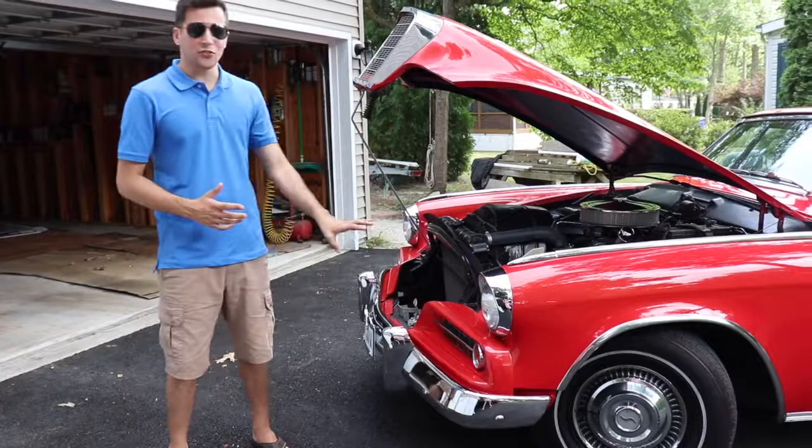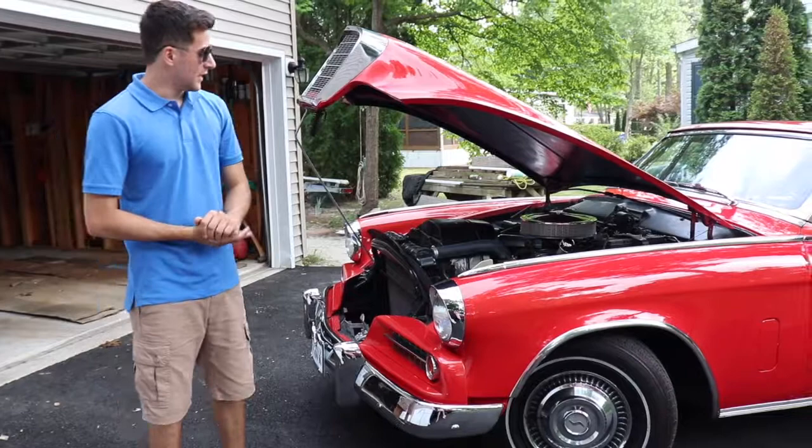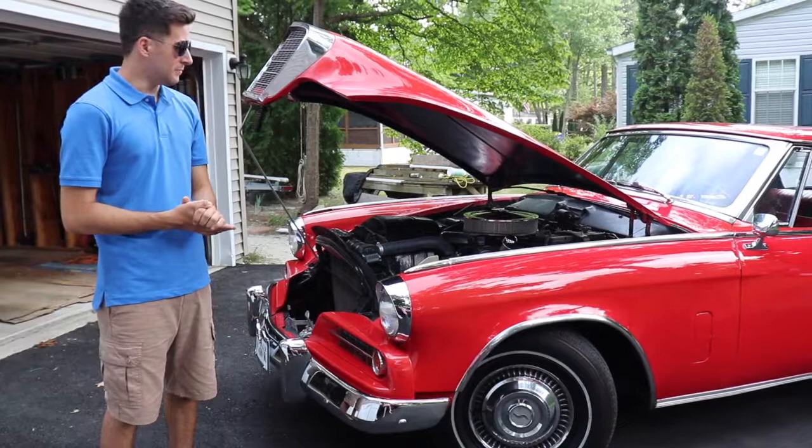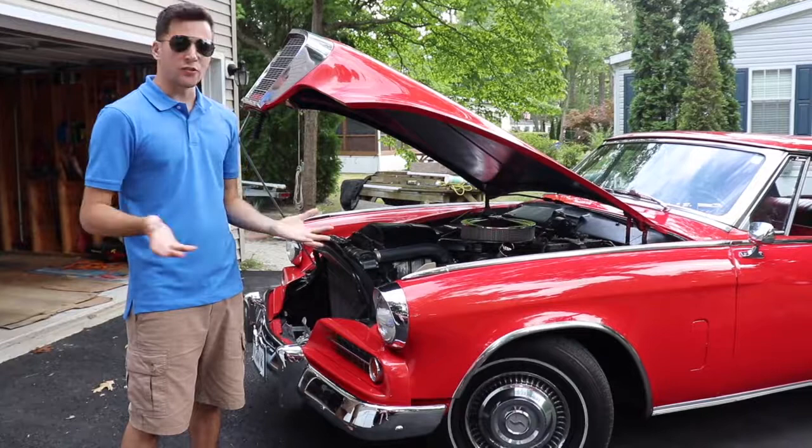Here's the 1963 Studebaker GT Hawk Gran Turismo. This has a 289 cubic inch V8. There were only about 4,009 that were sold in the U.S. in 1963. Currently, there's only about 900 that are known on the road, so they're pretty rare.